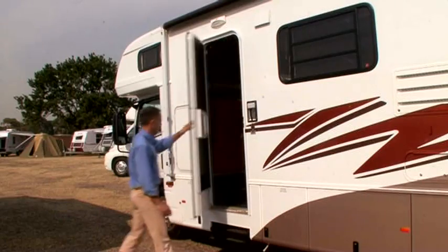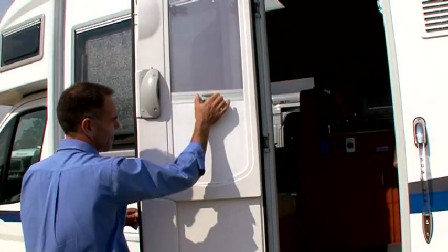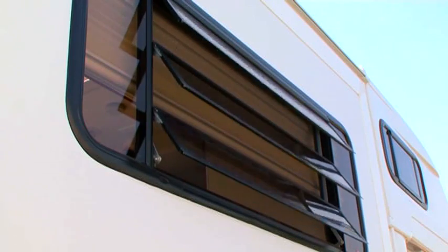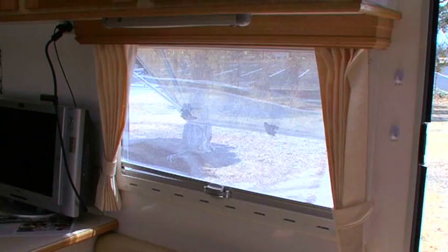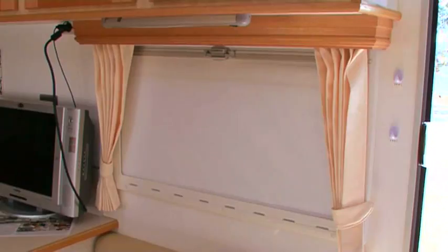Windows, doors and hatches can make a huge difference to your comfort level inside the RV, as they can enhance the vehicle as well as providing light and ventilation. There's a good range available from plain glass with curtains and blinds through to high-grade plastic tinted windows with integrated blinds and flyscreens.